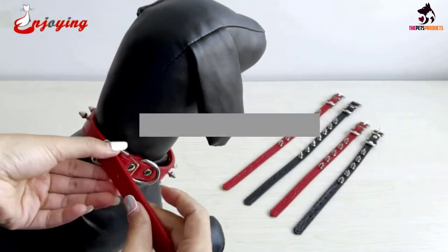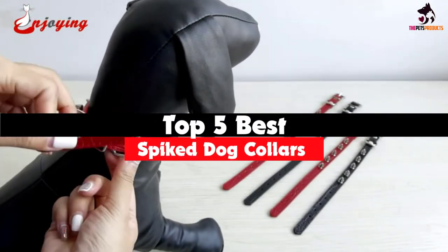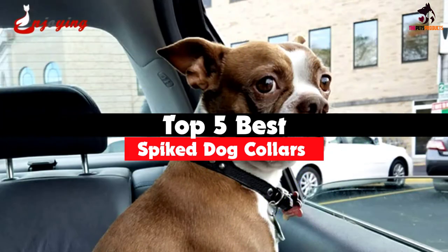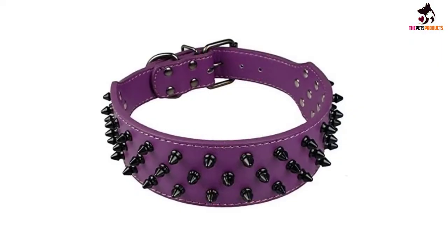Hey guys, in this video we're going to be checking out the top 5 best spiked dog collars that are available on the market for their true quality. I made this list based on my personal opinion and hours of research.